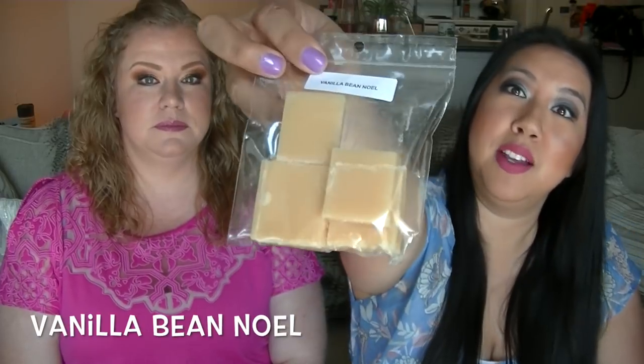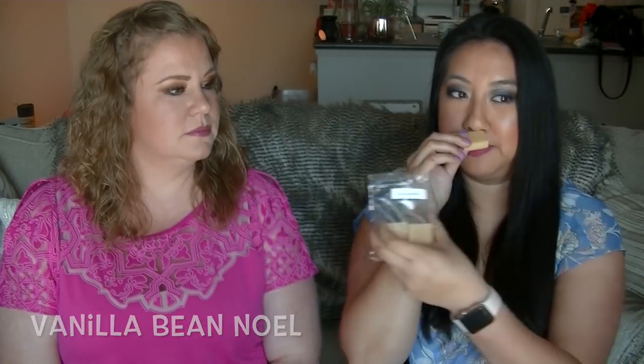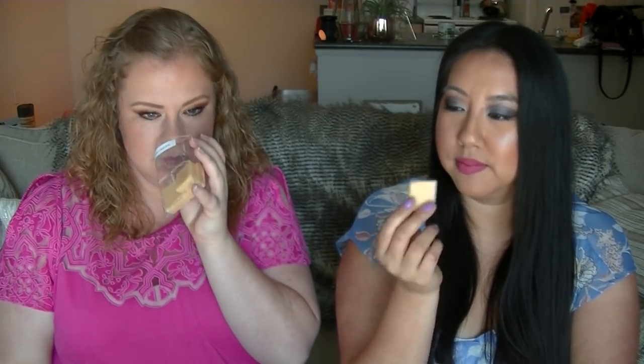Next is Vanilla Bee Noel. This is good — sweet. It's better than the Bath and Body Works version, more warm. We know a little girl named Devin who loves vanilla scents and she would love this. We'll probably give her some.